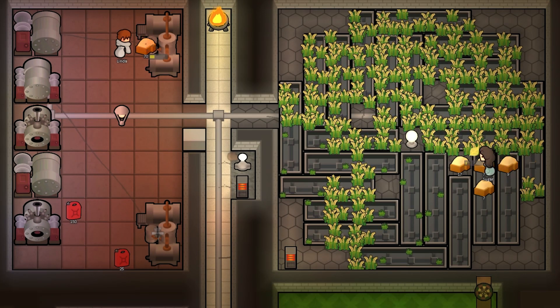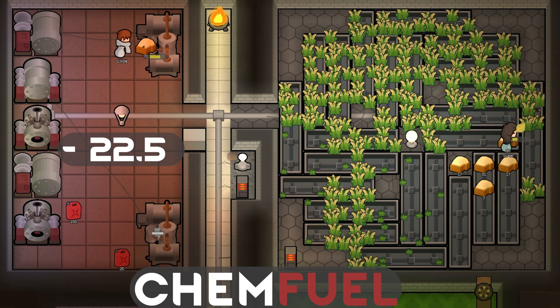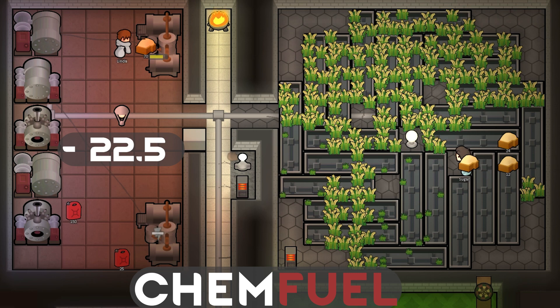Each chem fuel generator requires 4.5 chem fuel each day, and 5 generators would require 22.5 chem fuel. Assuming a perfect harvest, we can produce 4 rice each day and grow 4 crops in each basin, coming out to 384 rice each day. Since you can make 0.5 chem fuel per rice, this theoretically produces 192 chem fuel per day.